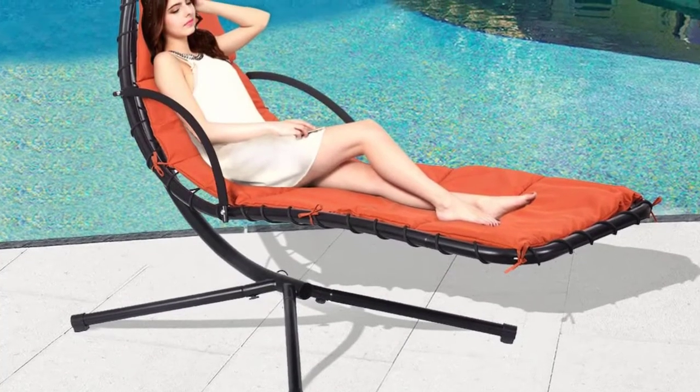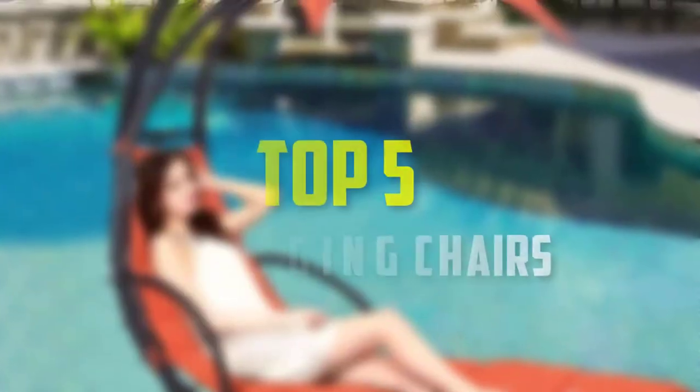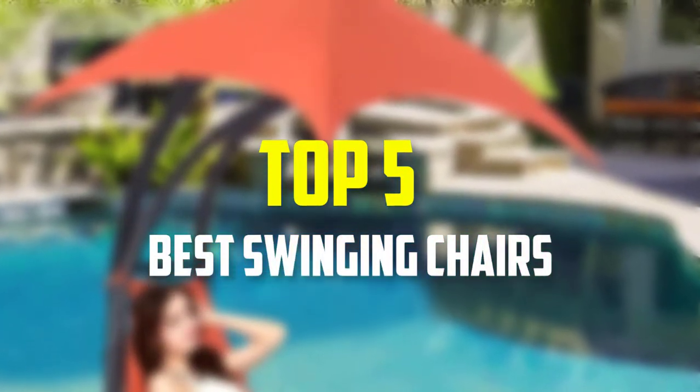Hello everyone, welcome back to our new video. In this video, I will give you more information about the top 5 best swinging chairs that are available on the market.